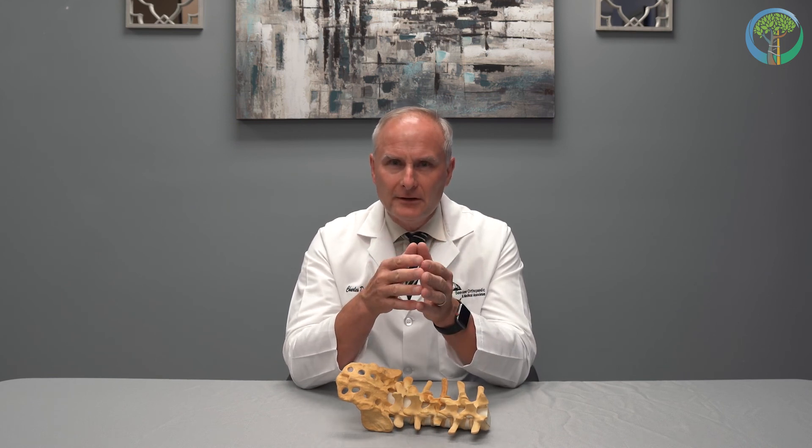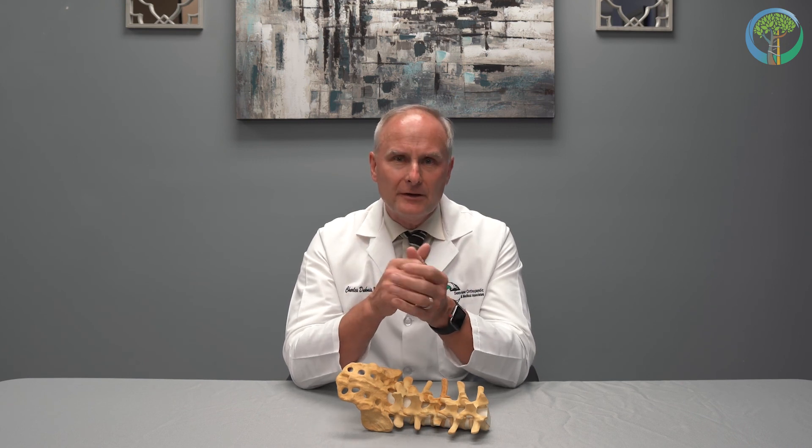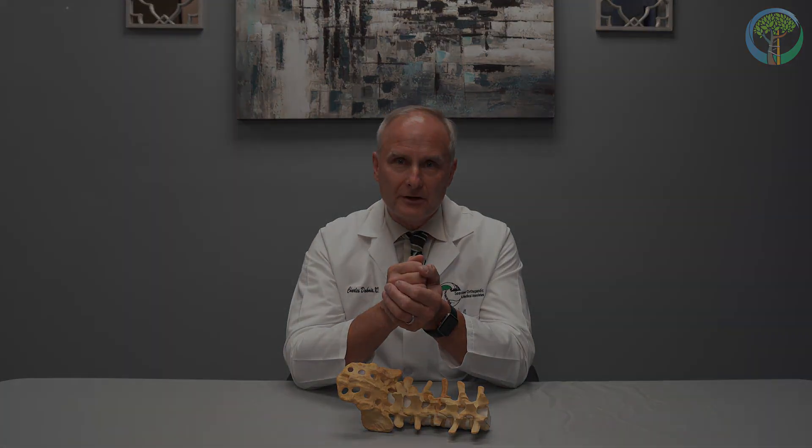That's the basics of radiofrequency ablation. Obviously there's more to it, and I'd be happy to speak with any of you at CV Orthopedics about your particular problem. We look forward to utilizing this technique and many other pain management techniques to help you get back to quality living — to help you live your best possible life, pain-free if possible. Thank you very much.